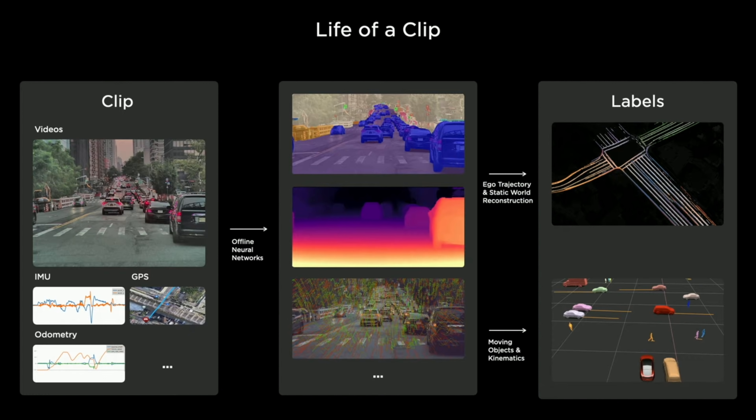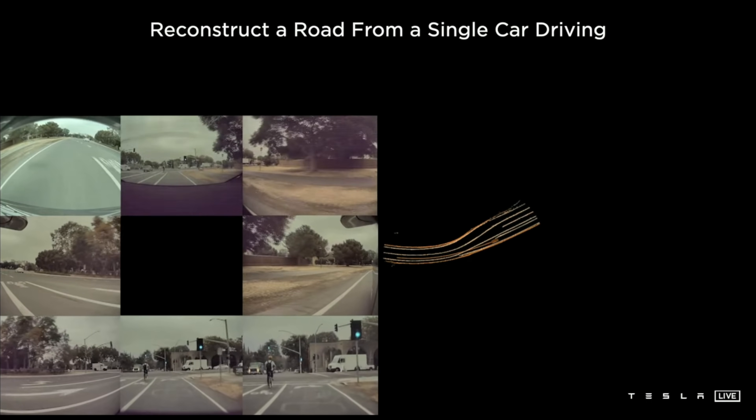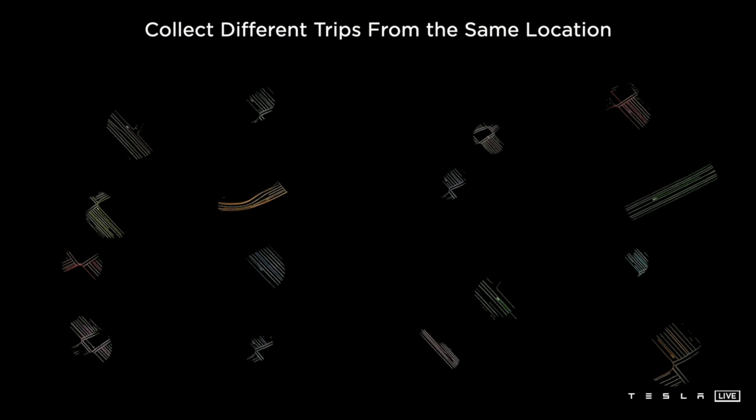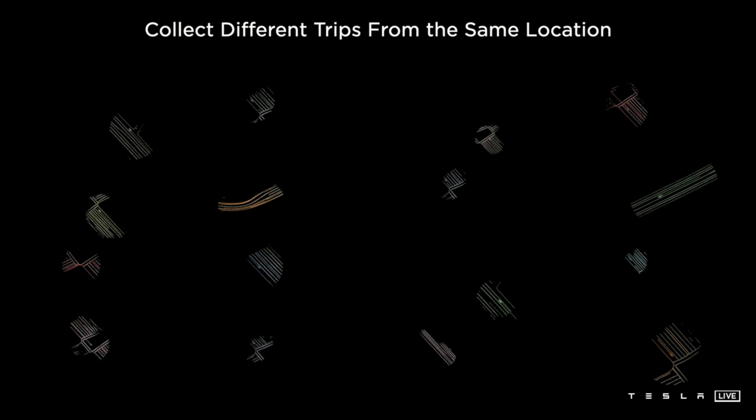Here's an example of how we label a single clip. A clip is an entity with dense sensor data like video, IMU data, GPS, odometry, etc. — 45 seconds to a minute long. These can be uploaded by our own engineering cars or from customer cars. We collect these clips and send them to our servers, where we run many neural networks offline to produce intermediate results like segmentation masks, depth, and point matching. This then goes through robotics and AI algorithms to produce a final set of labels for training the networks. A single car driving through a location can sweep out a patch around its trajectory using this technique. We then collected different clips from the same location, from different cars, each sweeping out part of the road.